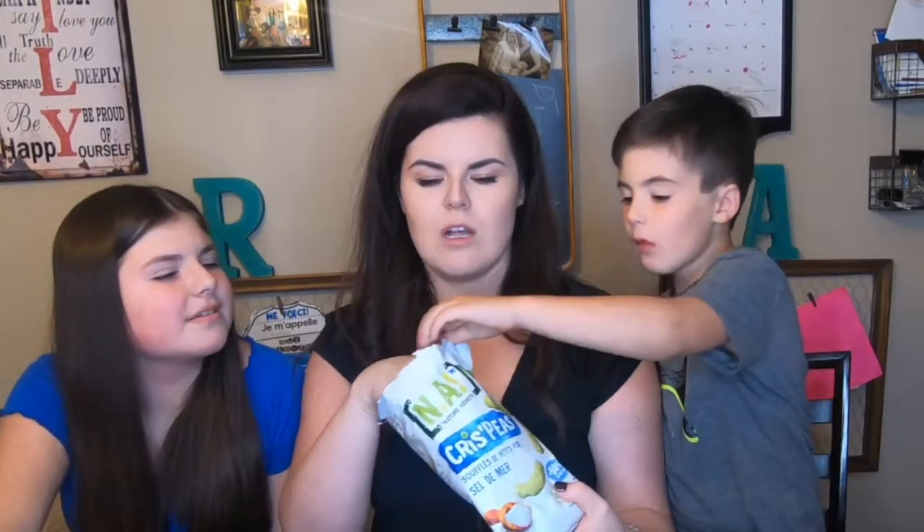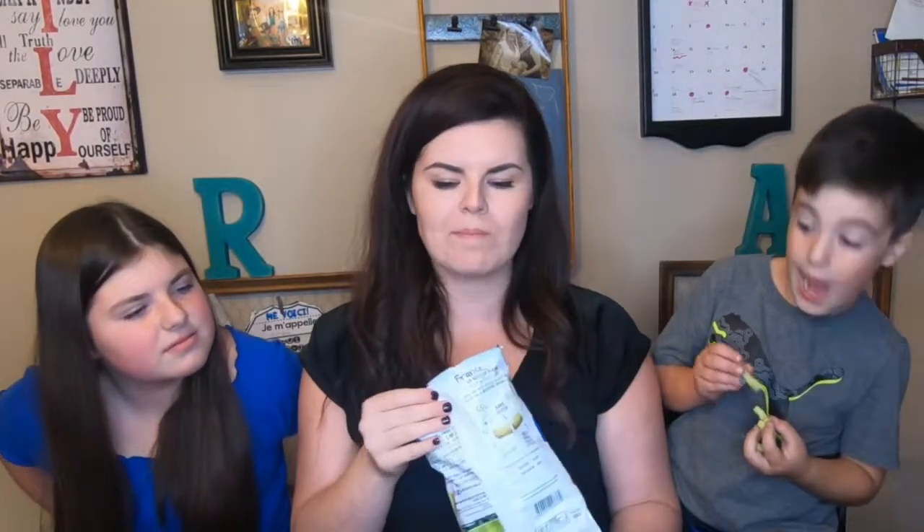Reading the label: 'Chez les natures addicts, on est fan de tout ce qui est vert, bon et sain.' They're souffléd peas seasoned with salt — pea snacks. They're good! What do you rate this? Would you like some of those in your lunch tomorrow? I'm a sugar addict so I'd give them a six, but I would eat them as a snack.